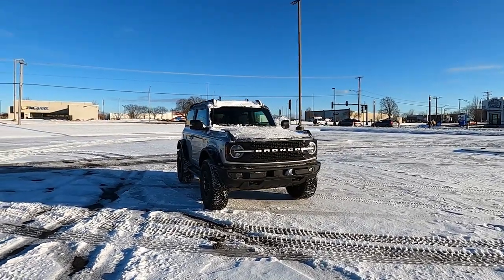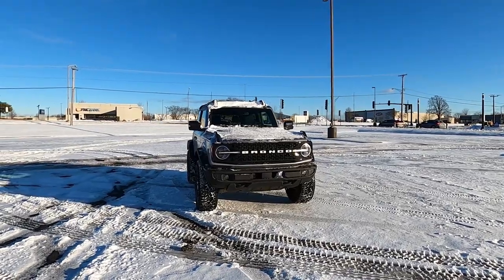Unfortunately, a lot of dealerships are marking up these Broncos by $20,000 to $50,000, which is making them scarce and unaffordable for most Americans. But when that dies down, I bet we're going to see a lot of these on the roads because it's a fantastic SUV. Thanks for tuning in — smash the like button, subscribe to the channel, and check out my other review videos. Take care, guys!